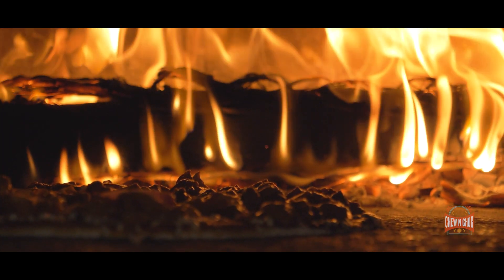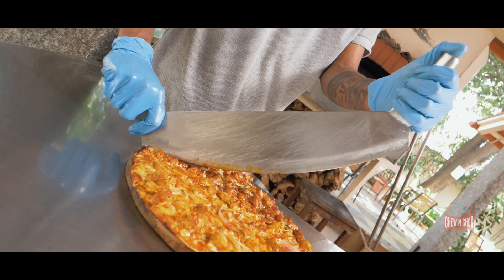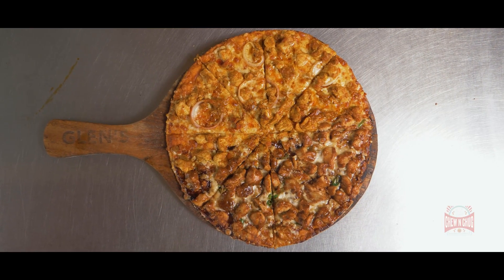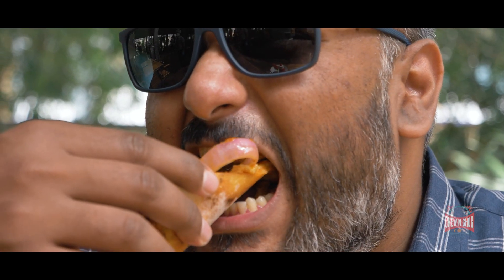Both pizzas come with a very flat bread that is well toasted in the oven, giving you a nice crunchy crust. I think this just elevates the entire eating experience by that much more.